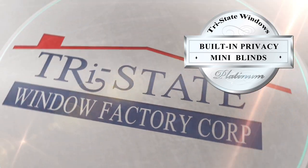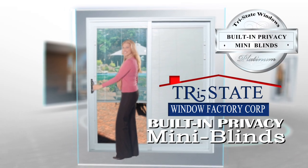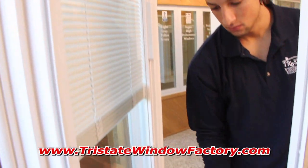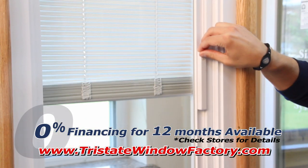Tri-State Window Factory's new line of platinum windows and patio and French doors, now available with built-in Privacy Mini-Blinds. Designed with patented precision technology, Tri-State's Mini-Blinds are engineered with a unique magnetic gear mechanism between the glass.